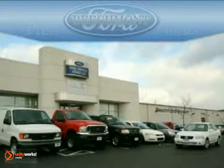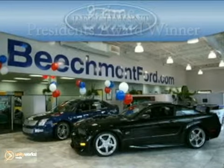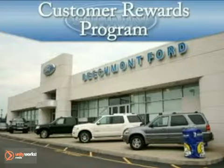At Beechmont Ford, a nine-time President's Award winner, we have the vehicle you're looking for at a price you'll love. Take advantage of our repeat customer rewards program and save even more.